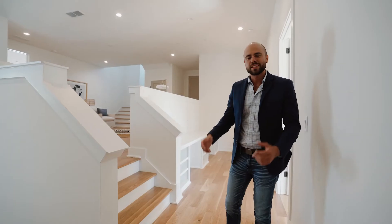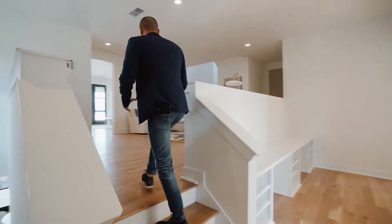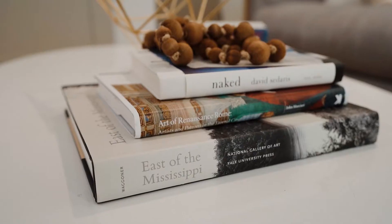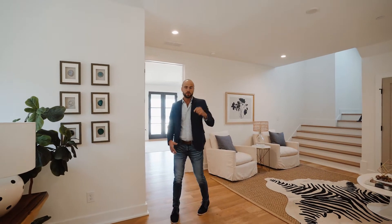Welcome to the second floor of the Darby. The first thing you're going to notice as you come up these two steps is this very wide open flex space, beautifully staged. We also have a third floor which I'm going to show you in just a second.